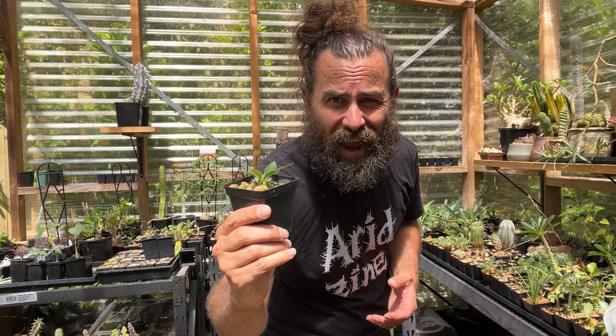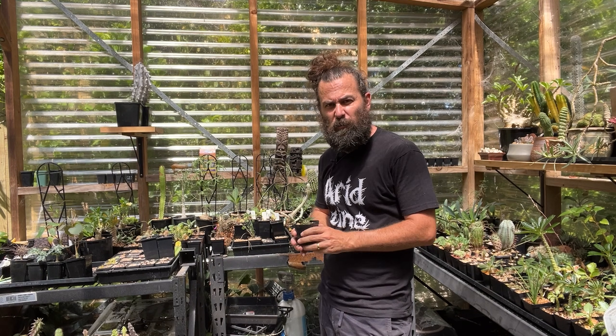They grow on granitic outcrops and look almost like some kind of melted substance over the rocks, with a few leaves and bright yellow flowers emerging. Truly one of the most alien plants you'll ever see in your life. If you want to see more about pachypodiums, check out my pachypodium video.